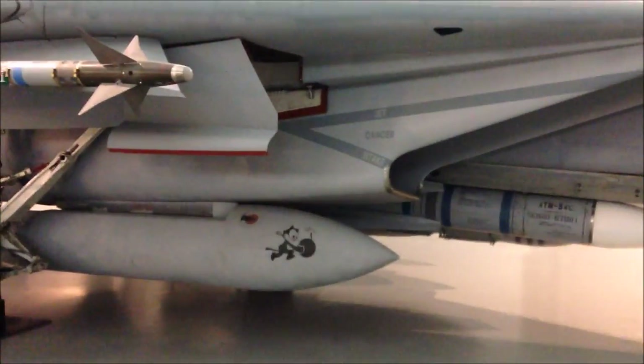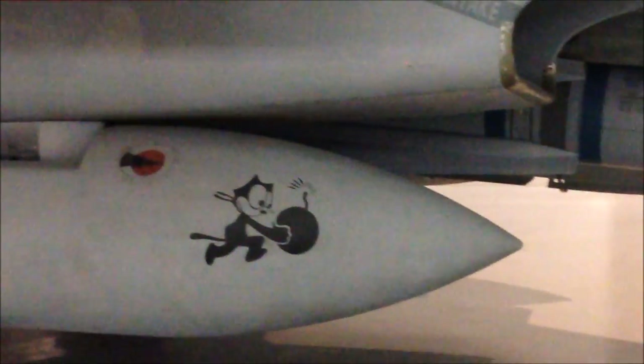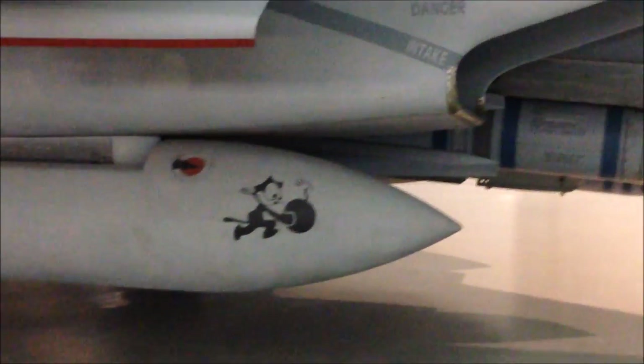Oh, isn't that — that looks like Oswald or something from Disney? The old-school Disney character — Oswald the Lucky Rabbit?